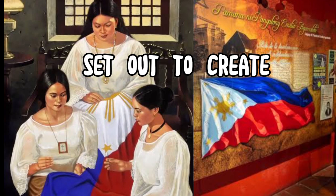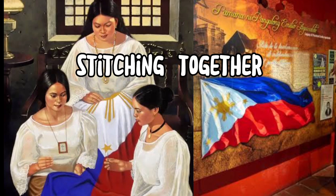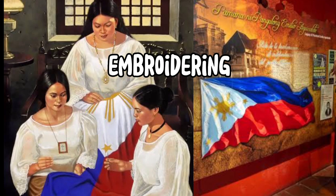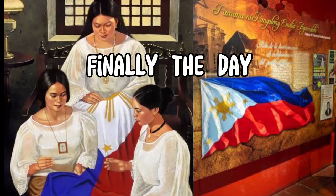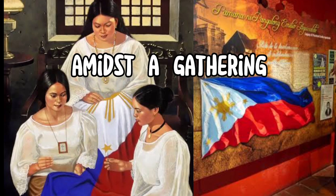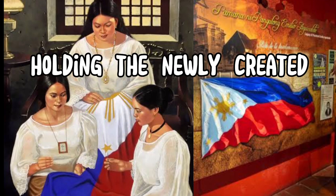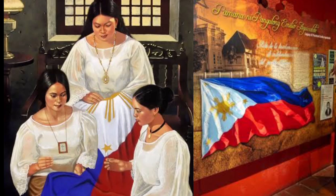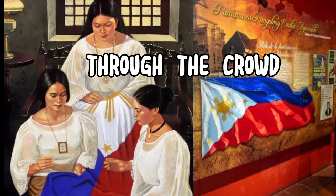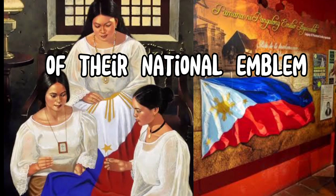With the design finalized, the revolutionaries set out to create the first Philippine flag. They worked tirelessly, stitching together blue and red fabric, carefully cutting and sewing the white triangle, and meticulously embroidering the three stars. Finally, the day of unveiling arrived. On May 28, 1898, amidst a gathering of passionate Filipinos, Emilio Aguinaldo stood tall and proud, holding the newly created flag in his hands. As he raised it high above his head, a wave of emotions swept through the crowd. Cheers erupted, tears of joy were shed, and the people witnessed the birth of their national emblem.